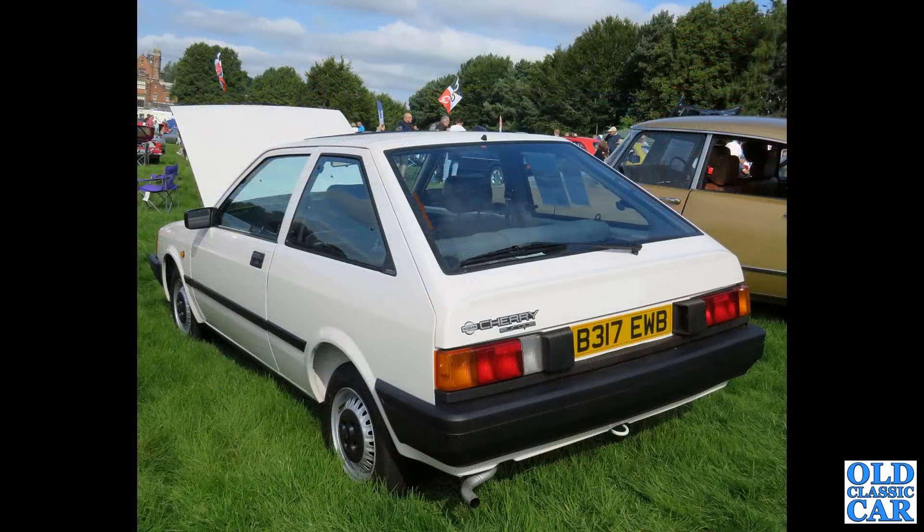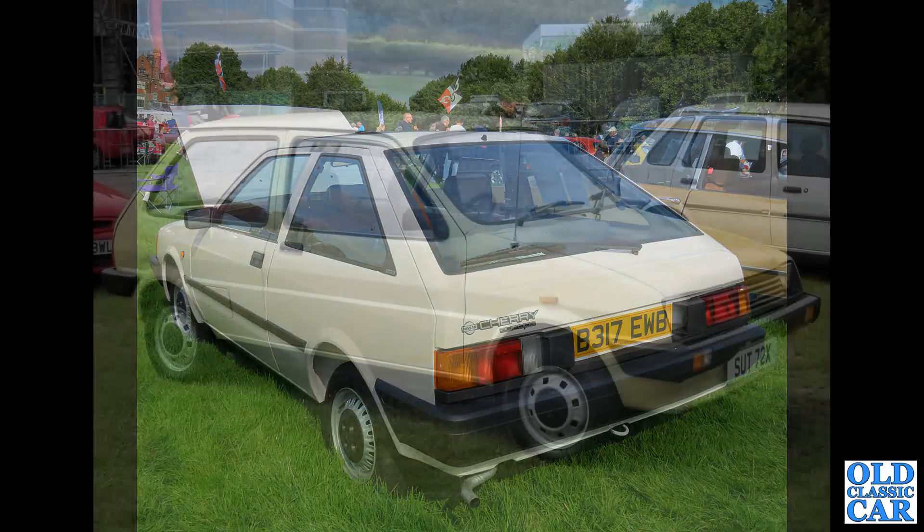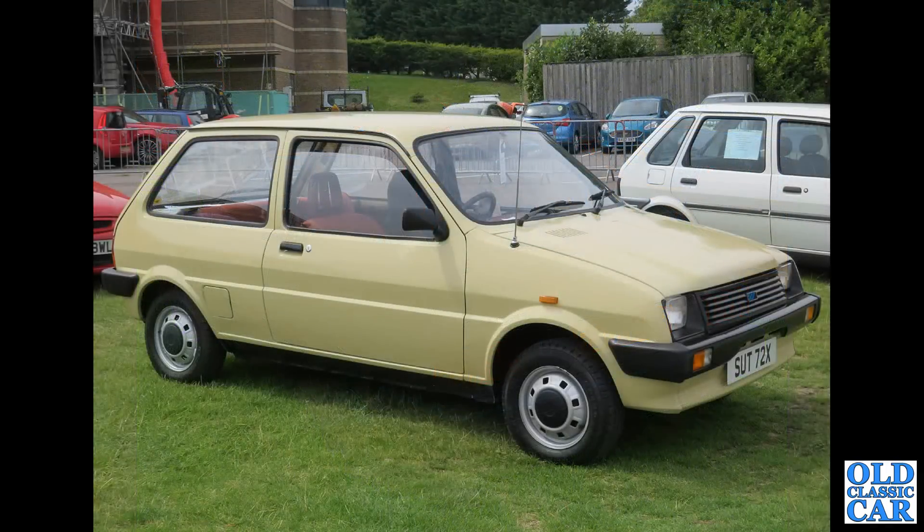And the Nissan Cherry Europe — this was a collaboration with Alfa Romeo. Alfa produced the engine and Nissan provided the body. And to Gaydon, we've got an early Austin Mini Metro here. This is an X-Reg car from 1981.